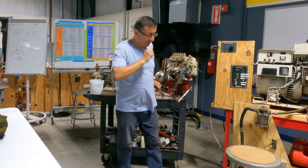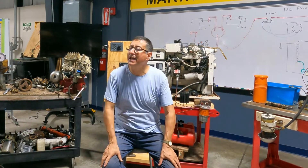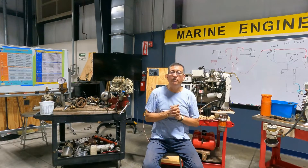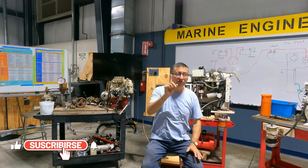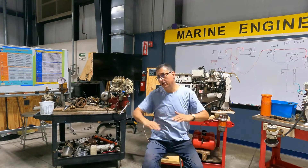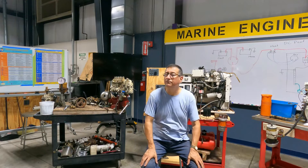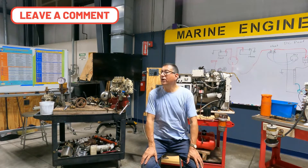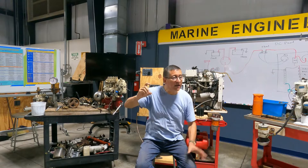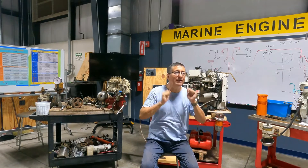If you receive a phone call saying the engine is cranking but not starting, recommendation number one: stop cranking immediately, because you may suction salt water and seize the engine. To diagnose the cause: if you spray starting fluid and the engine starts immediately, the issue is with fuel delivery — specifically, your start-stop solenoid is the likely culprit.